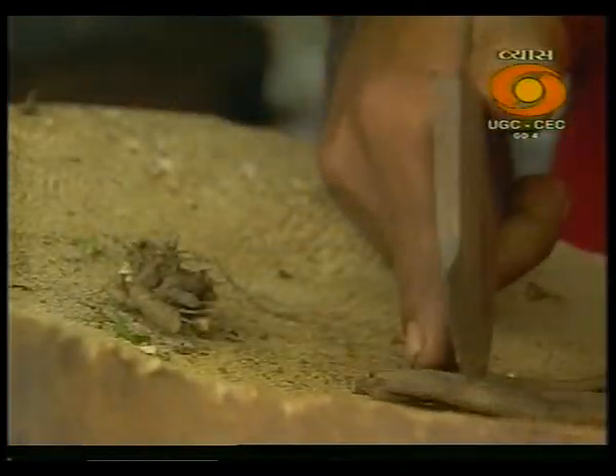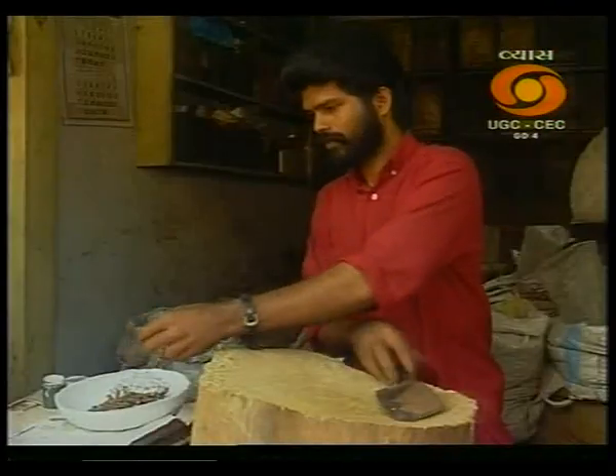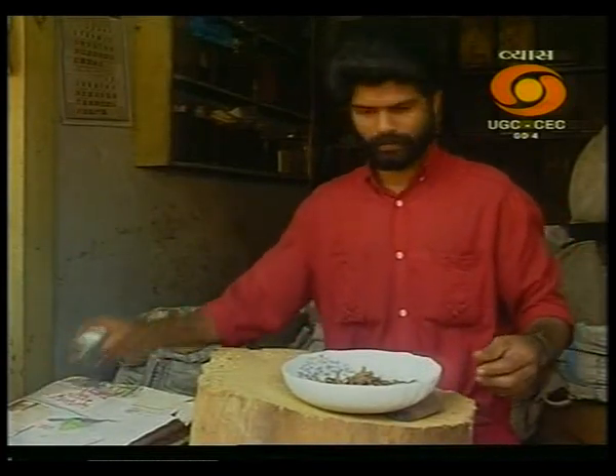Slaked lime is also used as a purifying agent for preparing certain Ayurvedic medicines. For instance, slaked lime is used to free the herb Plumbago indica, commonly known as chetti kodovelli, of its acidic content.